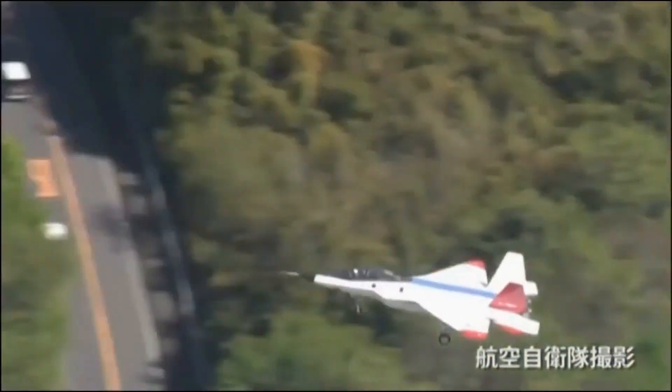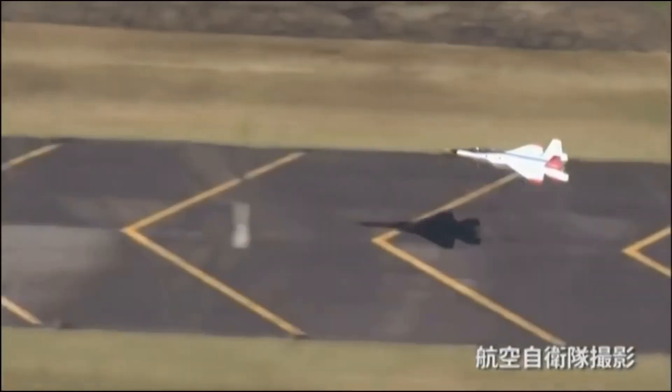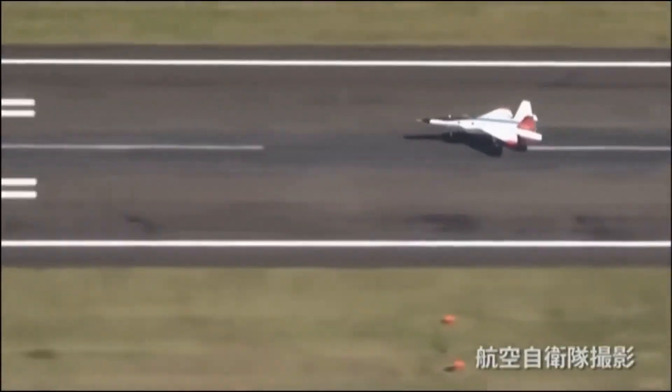Lastly, the small frontal physical size will likely benefit the X-2 with a smaller frontal RCS, but there doesn't seem to be a stealth paint coating on the demonstrator yet. Thus, an accurate RCS probably cannot be measured at this moment for the prototype.